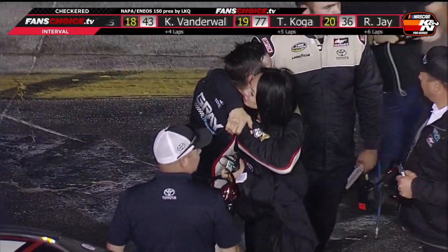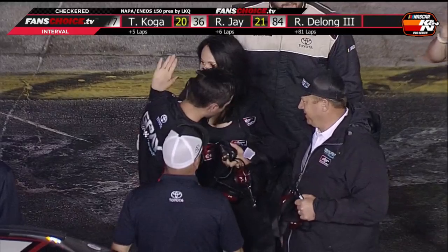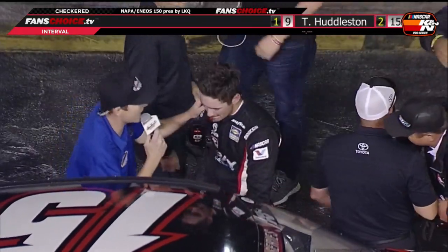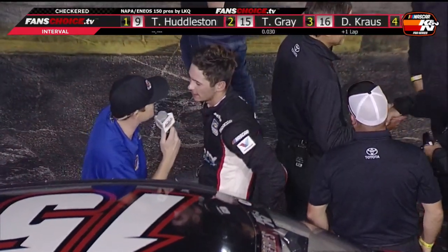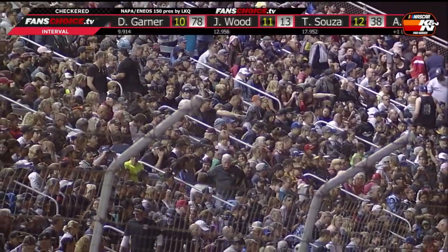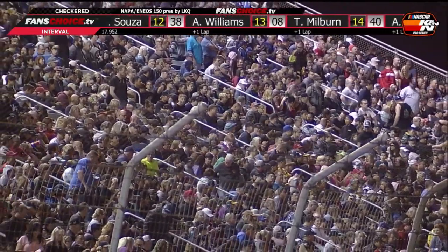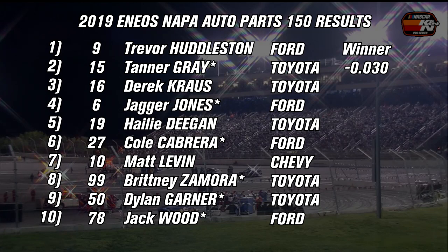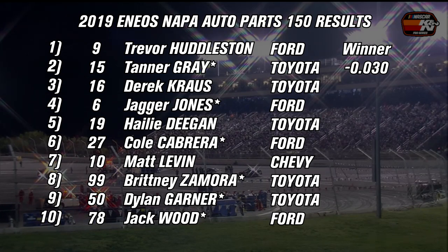For Tanner Gray, he may not have won in his strong K&N West debut but certainly learned a lot he hopes to utilize in the second K&N East race of the season at Bristol. Gray reflected: 'That was a lot of fun. A lot of good side-by-side racing. I had a really good car, especially on long runs. I think we just got a little free. If I would have moved to the bottom a few laps sooner, we probably would have finished one place ahead, but we'll take what we've learned here and go on to Bristol.' Trevor Huddleston got his first career K&N West win; Tanner Gray delivered an incredible effort in just his second K&N Pro Series start combined. Derek Kraus once again led the most laps but finished third.